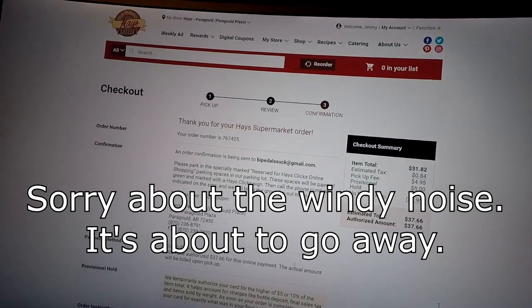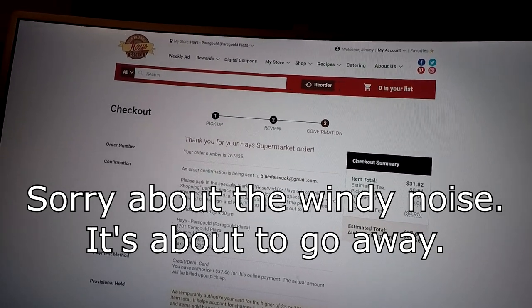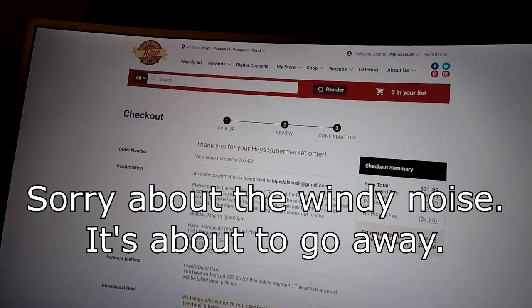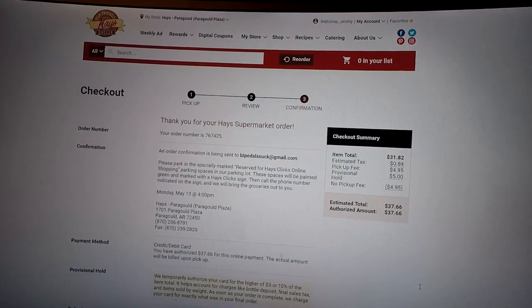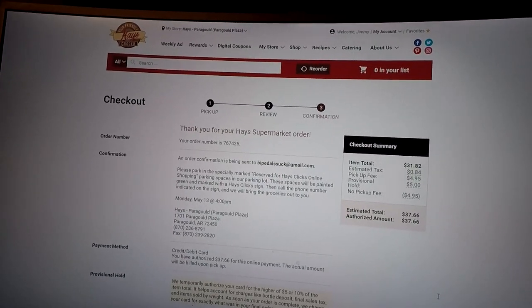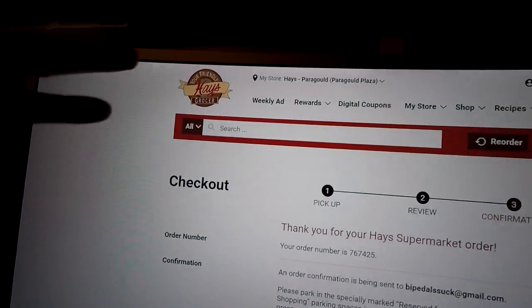My wife and I really like the pickup service for Walmart. You order your groceries on the app or the internet, they tell you when they're ready, you go pick them up, pull up in a certain spot, they bring your groceries out, and you leave. You're usually no more than five minutes from when you park until you leave.